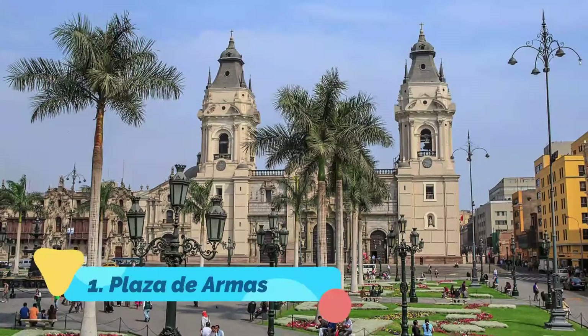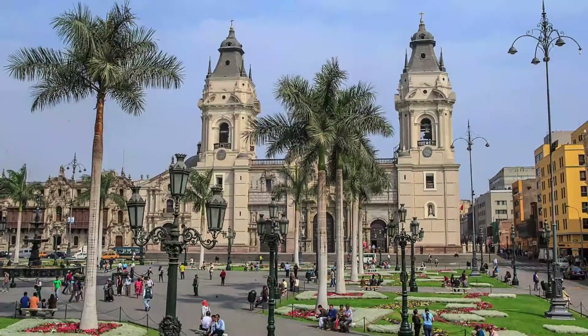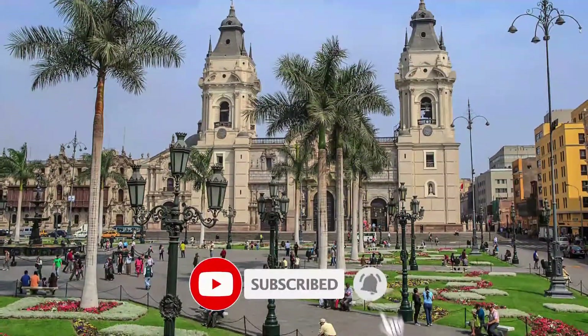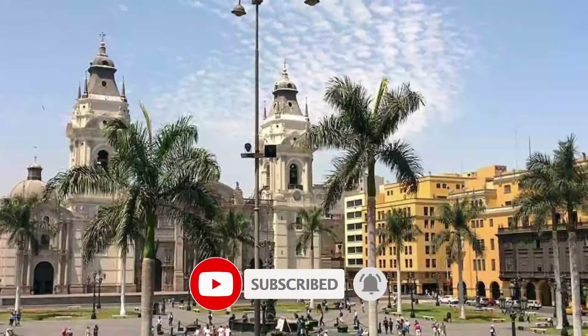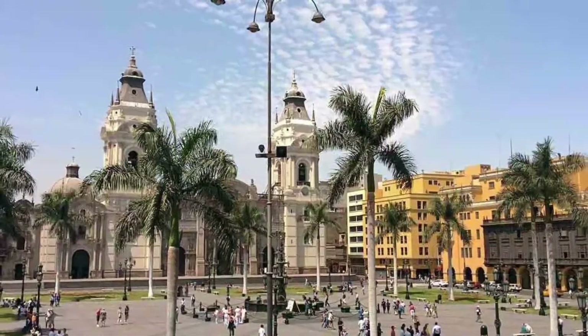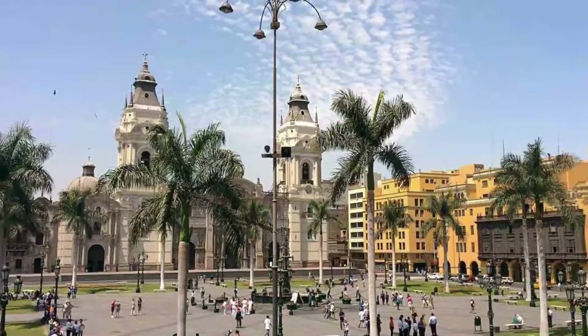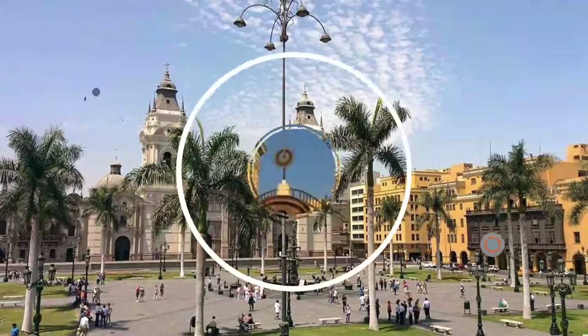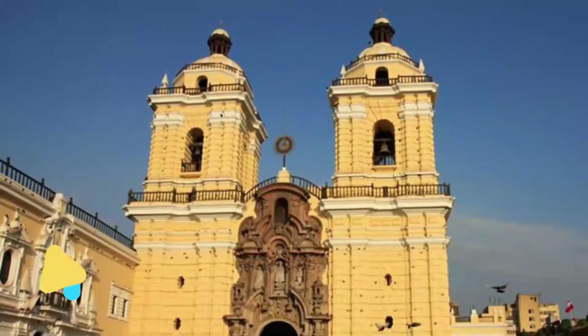Number one: Plaza de Armas, also called Plaza Mayor. This broad square is the historical center of Lima and the most logical starting point for sightseeing. Most of the buildings from the original city were lost in the earthquake of 1746. The only original structure still standing in Lima's Plaza de Armas is the bronze fountain in the center, built in 1651.